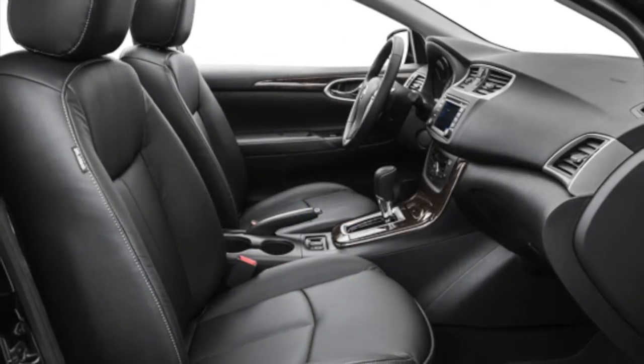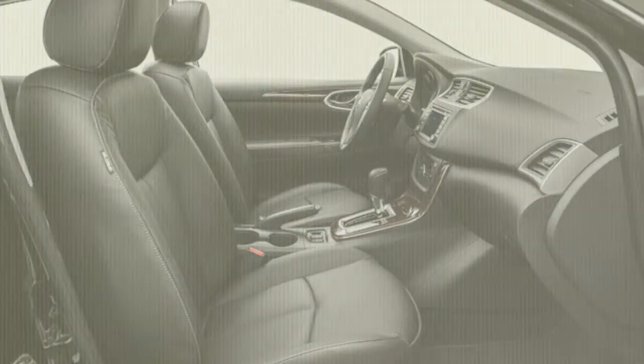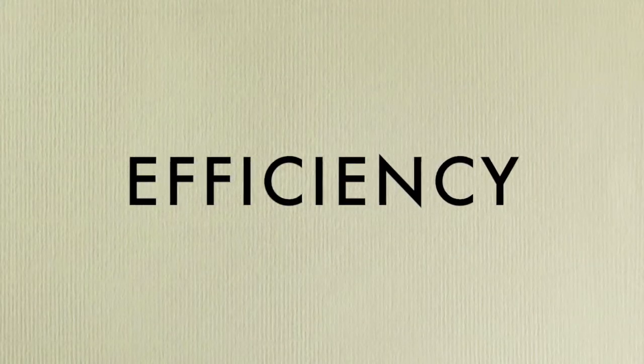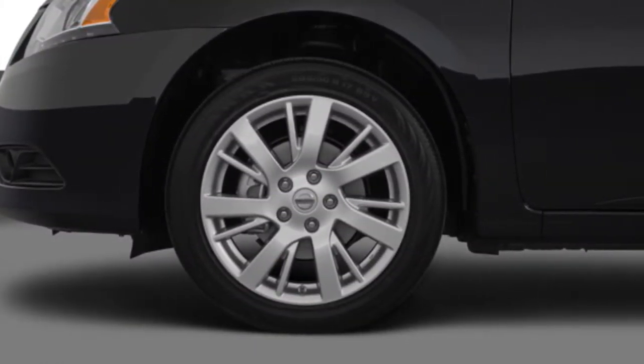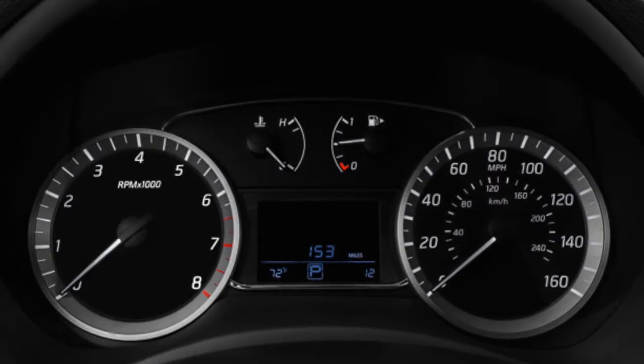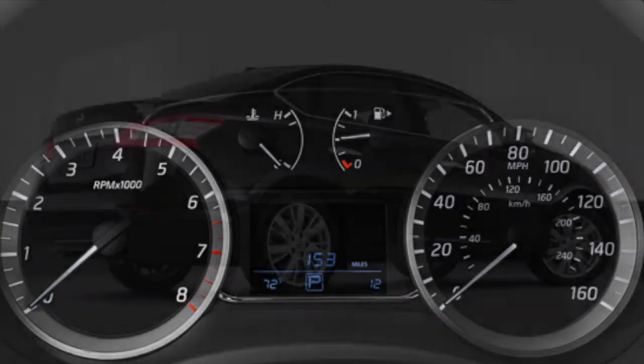Even better, the Sentra's affordability transfers a long time down the road with low-cost maintenance. The Sentra is an efficient driving machine returning up to 29 miles per gallon highway. Plus, its efficiency-boosting X-Tronic continuously variable transmission also helps the Sentra deliver excellent performance.